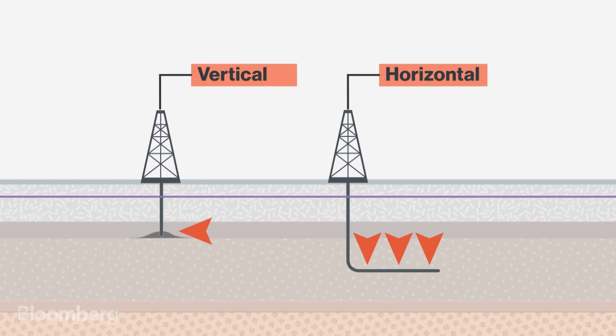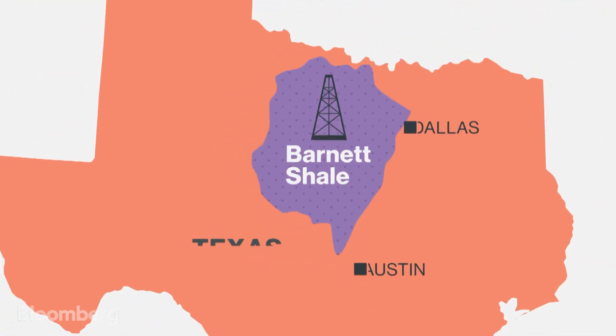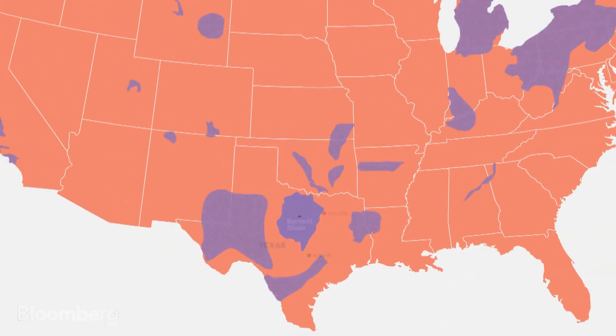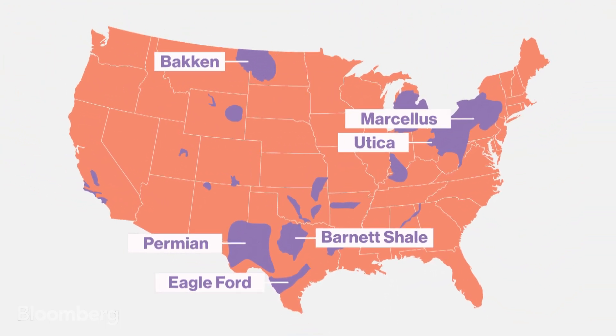In the 80s, George Mitchell, known as the father of shale, first pumped this mixture into a vertical well in the Barnett Shale in Texas. His technique spread throughout all the major shale areas from Texas to North Dakota.